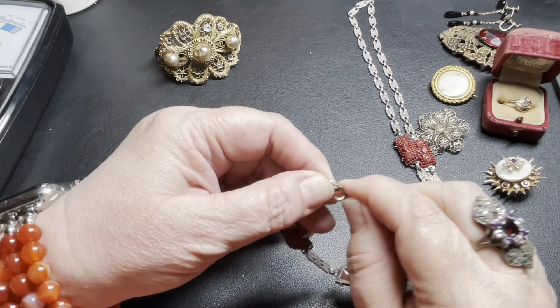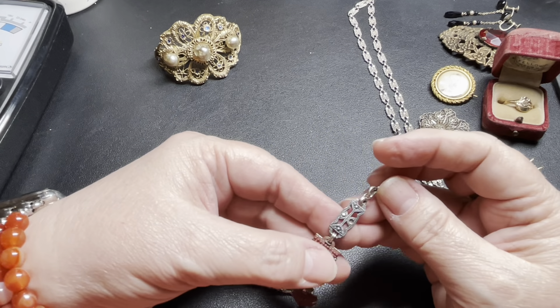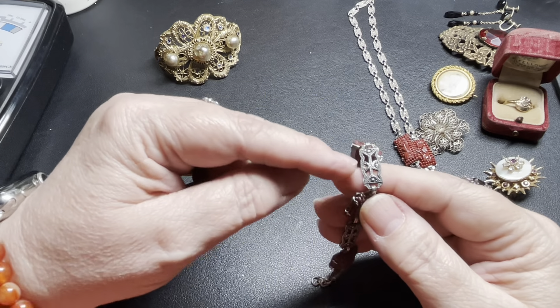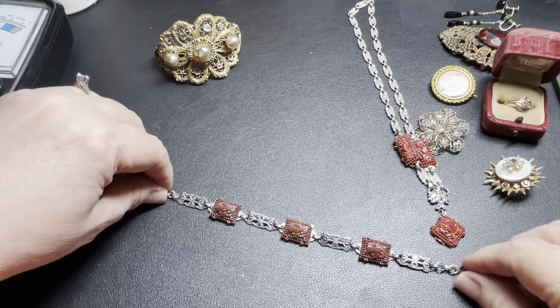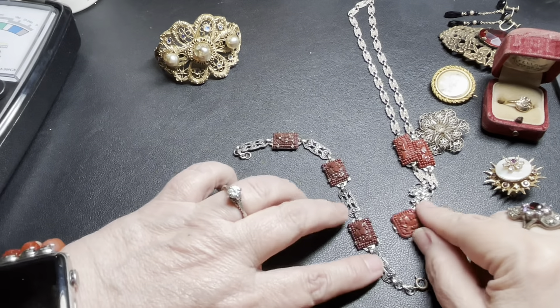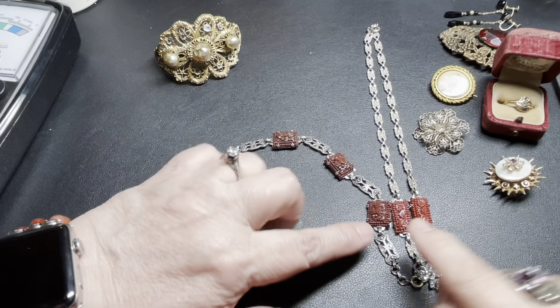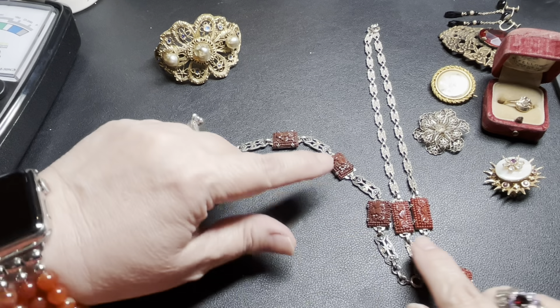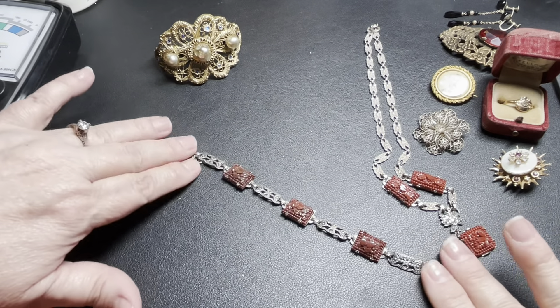This piece has a missing marcasite — one there, one there — and it has the molded glass. Let me get you a size: it is seven inches. Both of these would be easy to extend. However, this one has rounded flowers and the other has longer leaf shapes, so they do not actually match — I thought they did when I first purchased them. I'm going to price the bracelet at $75.